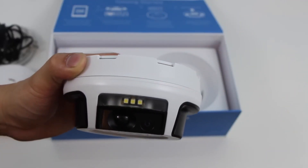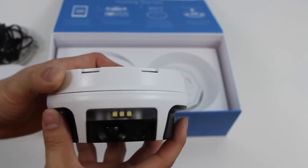Whether you're at work, running errands, or enjoying a night out on the town, Novi has your back, keeping your home safe and secure so you can focus on what matters most.